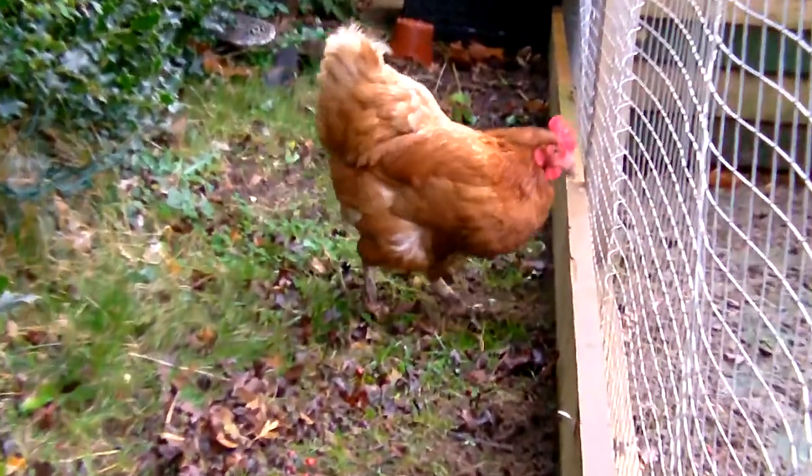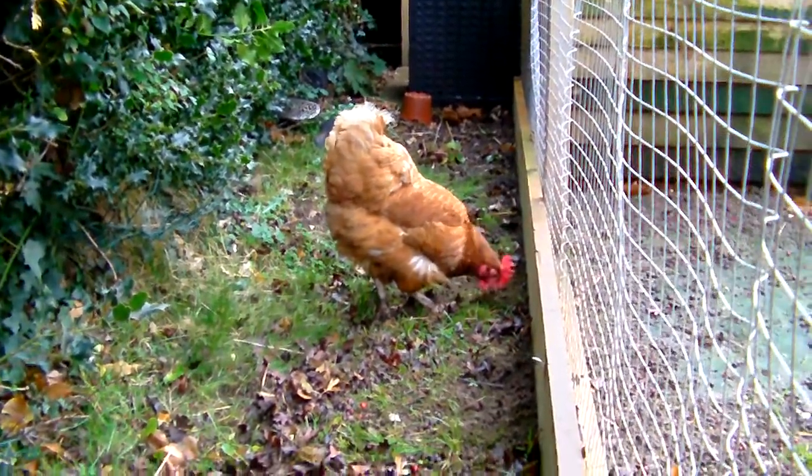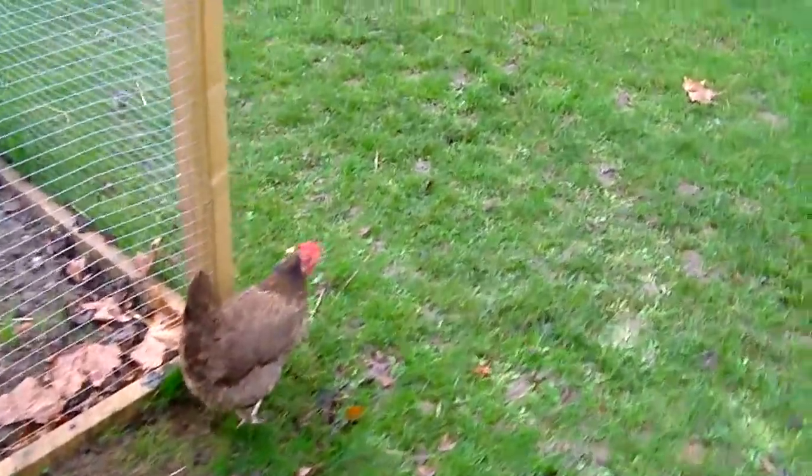Our chickens have carried on laying, but normally most chickens will stop laying during the winter, just so they can conserve that energy and fat.